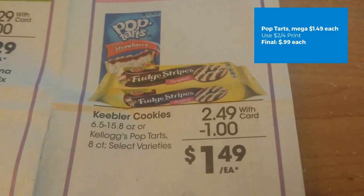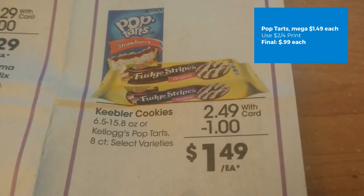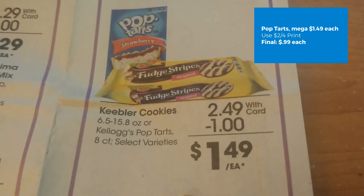Kellogg's Pop-Tarts this week are on sale for $2.49, on mega sale for $1.49. We have a $2 off four printable coupon from the Kellogg's website, making your final cost just $0.99 each.